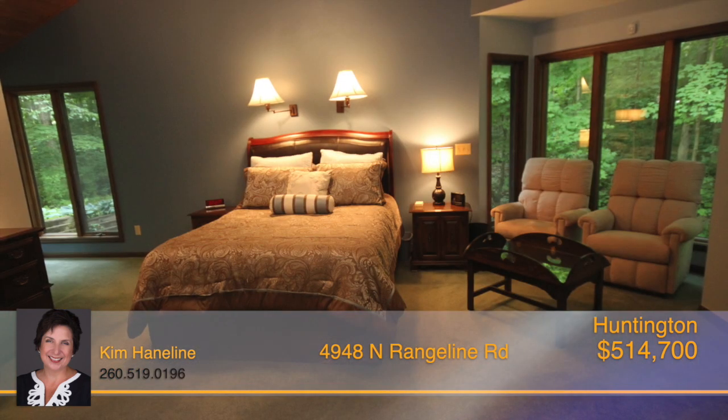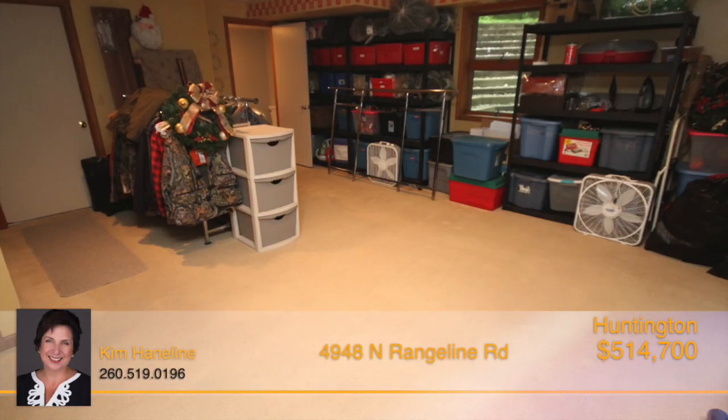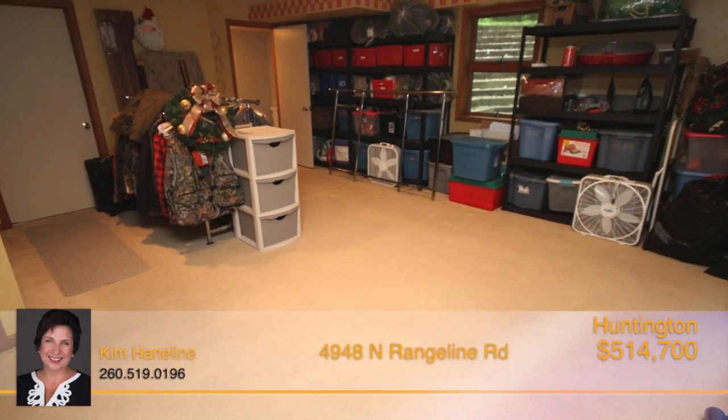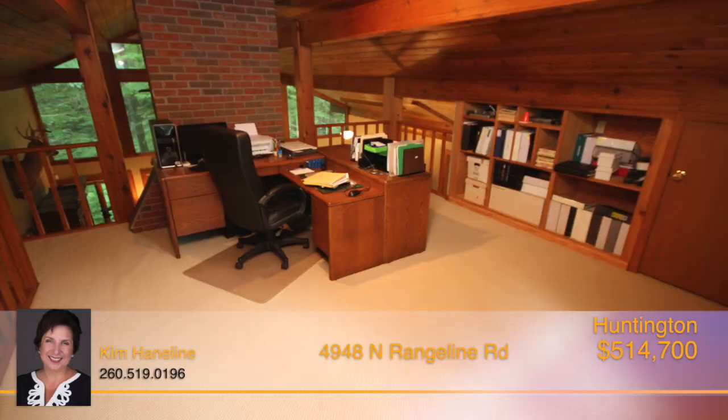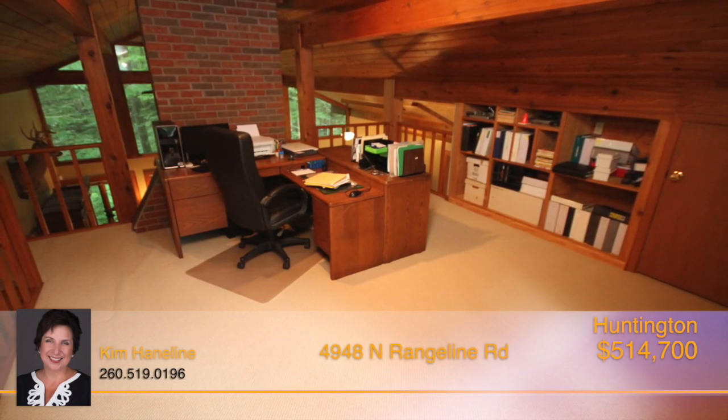The master suite has a sitting area, completely remodeled bath, and gorgeous views as well. The partial lower level offers a room that could be so many things, plus another half bath. There's a great loft area that's perfect for a home office with those gorgeous views as well.